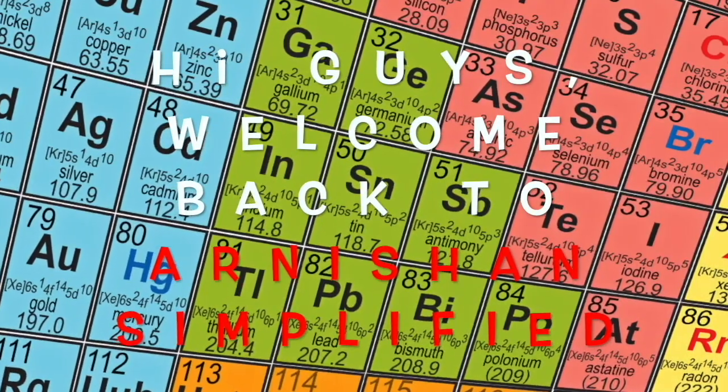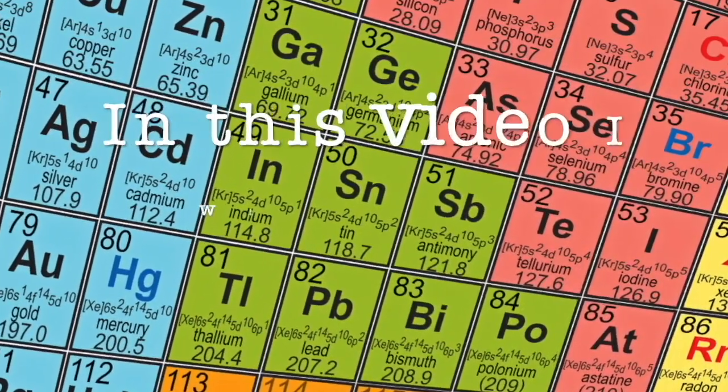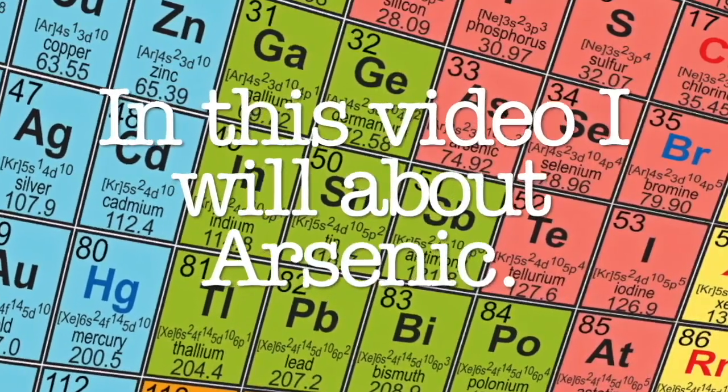Hi guys, welcome back to Arnish and Simplified. In this video, I'm going to talk about arsenic.